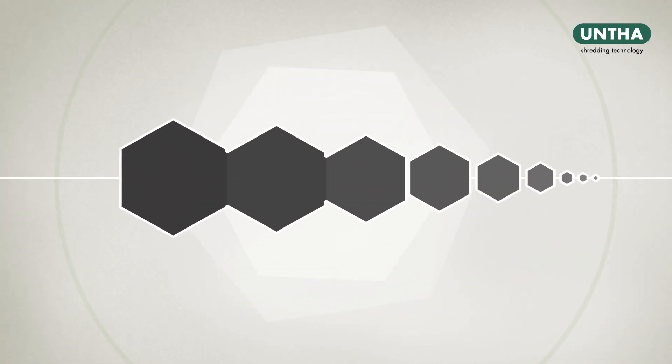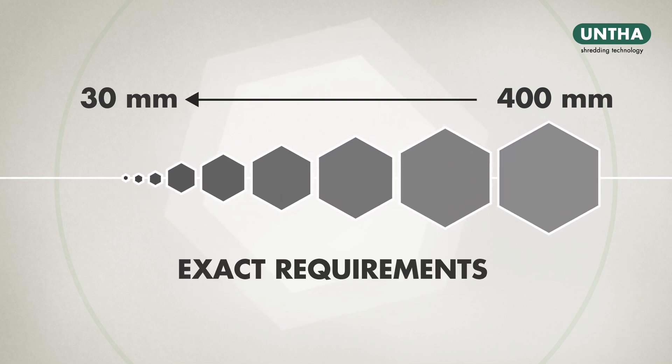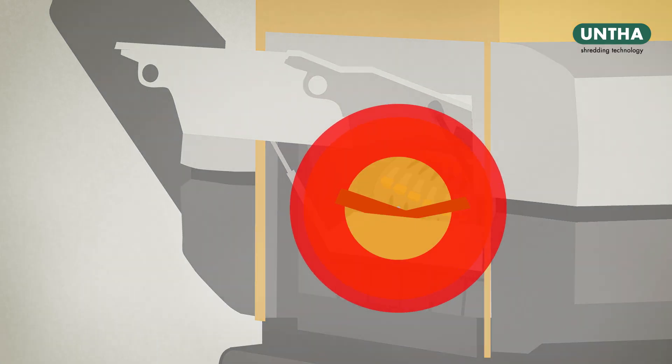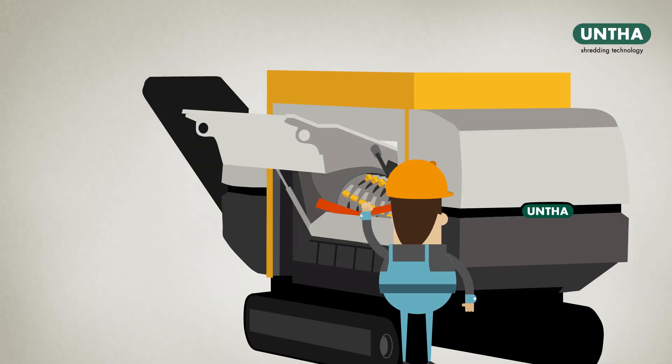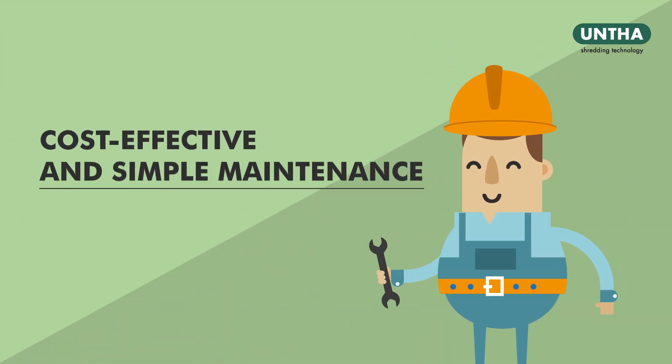Capable of achieving anything between 400-30mm, the fraction size can be adjusted to suit your exact requirements. Foreign objects can be quickly and easily removed for maximum machine performance, and there are many smart design features to ensure cost-effective and simple maintenance.